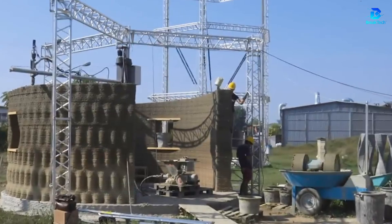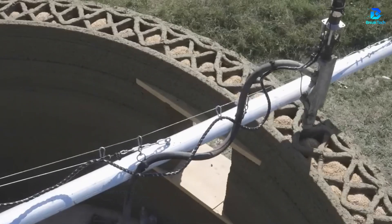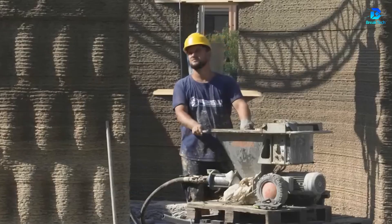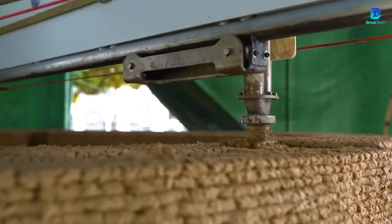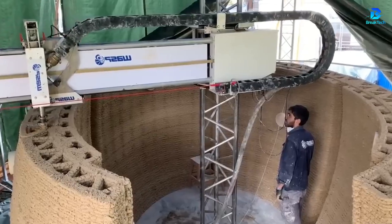Is it possible to build a house for 900 euros in 10 days? The first 3D printed house was made with earth and rice waste. Result: an ecological and economical dwelling.